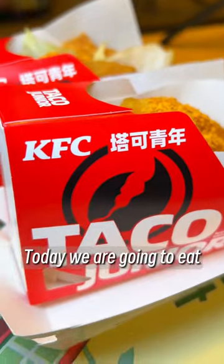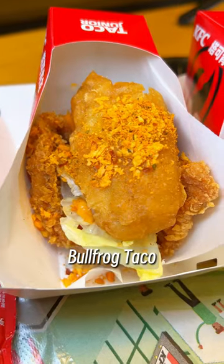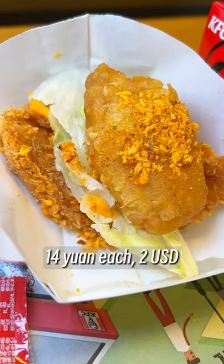Eating with my son today. We are going to eat the special taco from Chinese KFC — the bullfrog taco — each about two U.S. dollars.